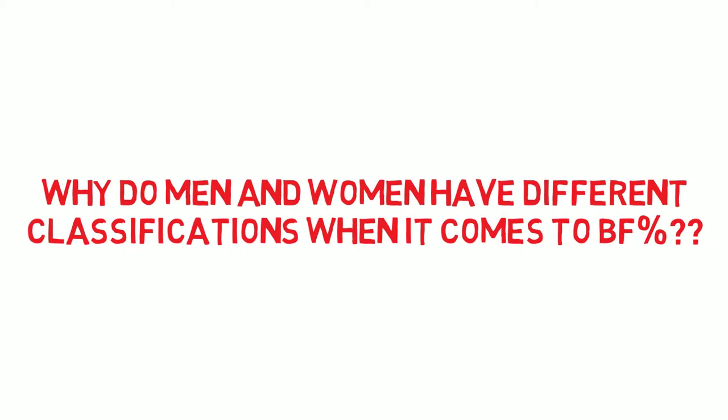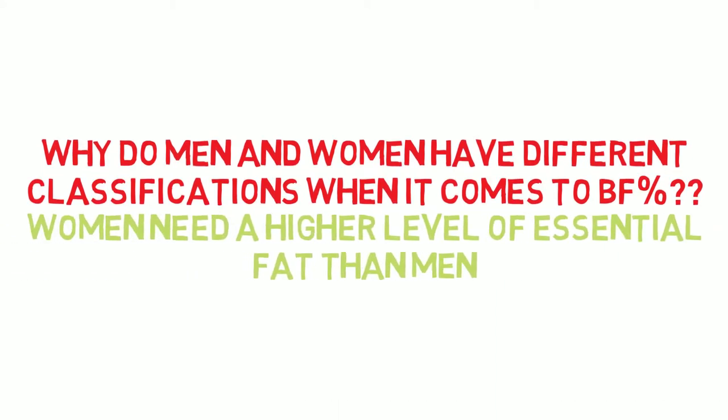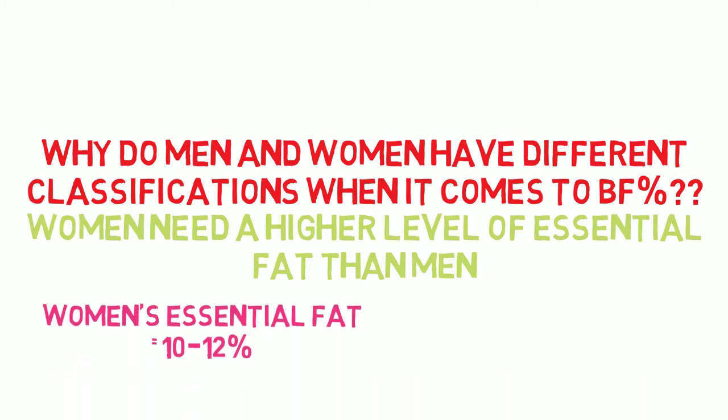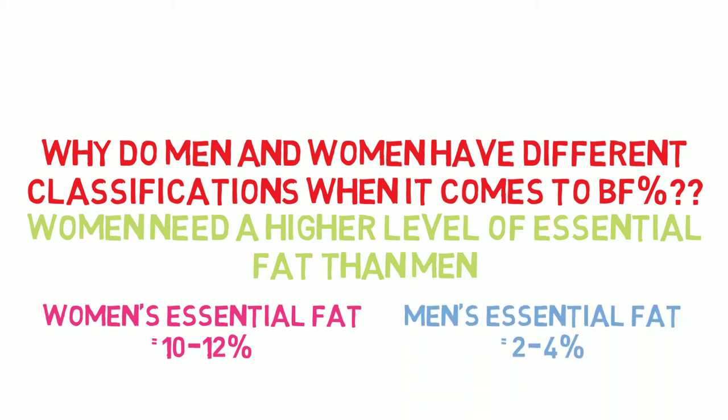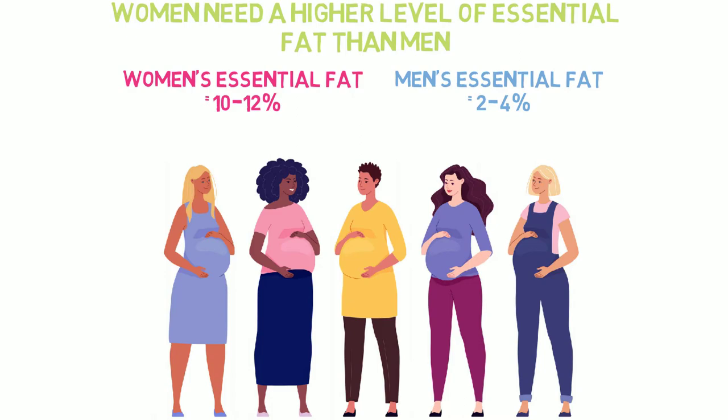Why do men and women have different classifications when it comes to body fat percentage? It's because women need a higher level of essential fat than men. Women's essential fat is between 10 and 12%, whereas men's essential fat is between 2 and 4%. This is due to the fact that women have to stock up on energy in the form of fat in anticipation of possible future pregnancies to nourish their newborn.